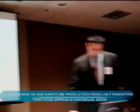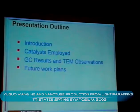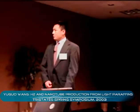This is the outline of my presentation. Firstly, the introduction. I'll talk a little bit about the big picture of all drives for hydrogen production. Then we'll talk about the catalyst we used, and I'll show you the GC results and TEM observations we have so far. Then I will draw some conclusions and discuss a little bit about our future plans.